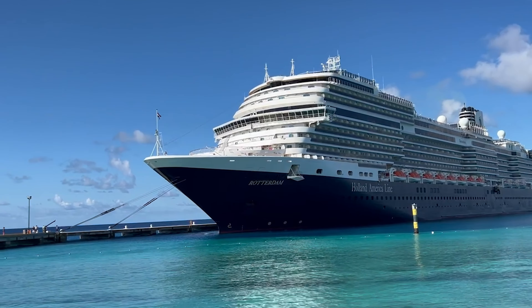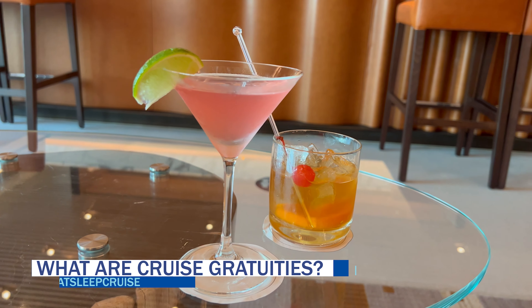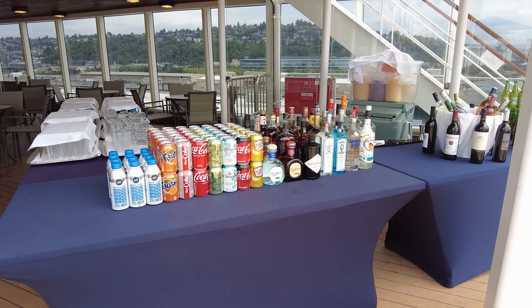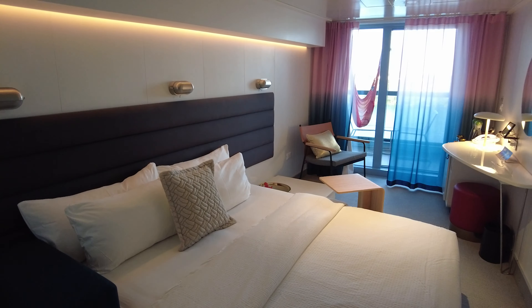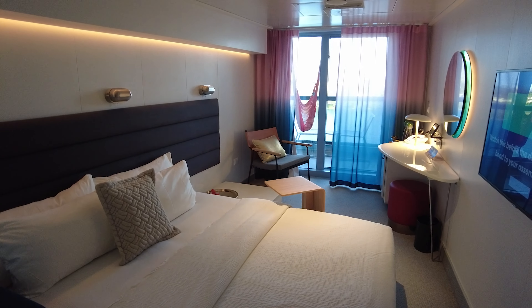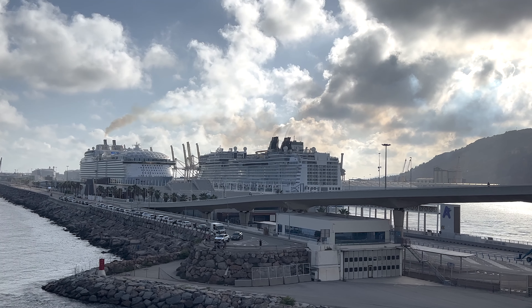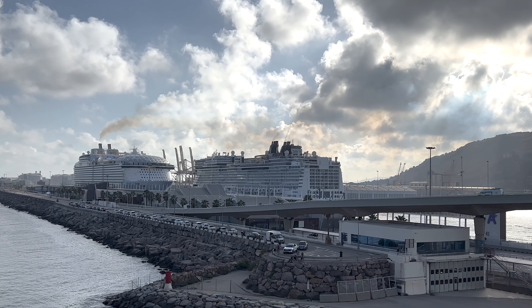So let's start at the very beginning. Cruise gratuities are service charges that are not included in a standard cruise fare on most contemporary cruise lines. They're similar to a hotel resort fee. These additional fees are a per person per day dollar amount that are charged to all guests across all stateroom categories. And unfortunately, most contemporary cruise lines have actually increased or plan to increase these charges in 2023.